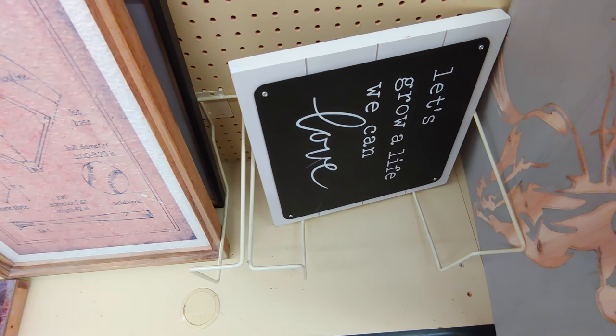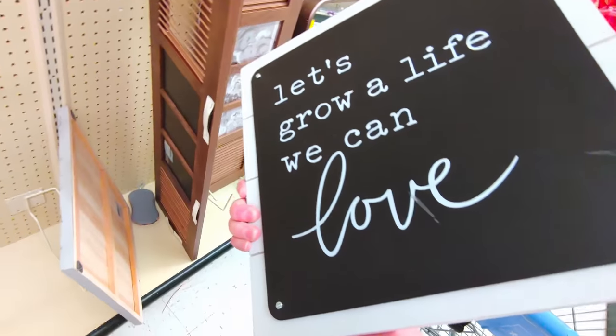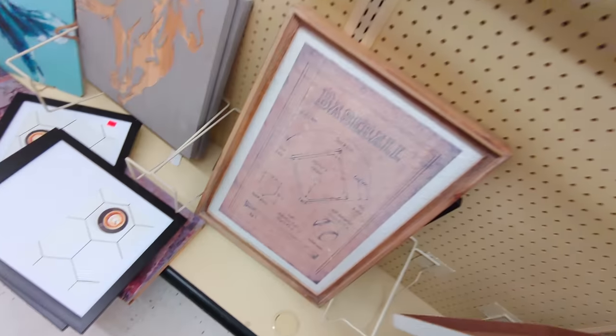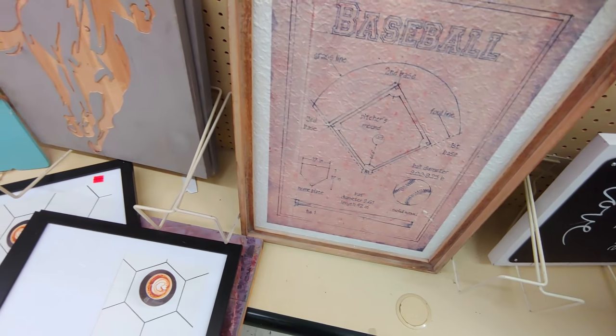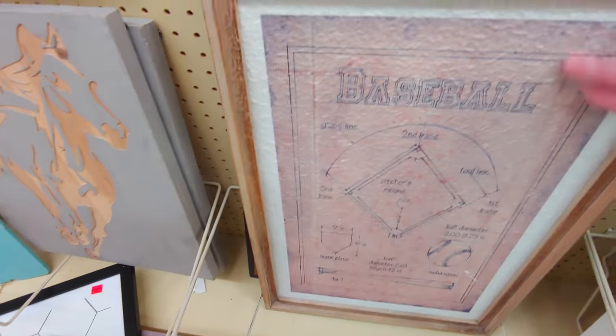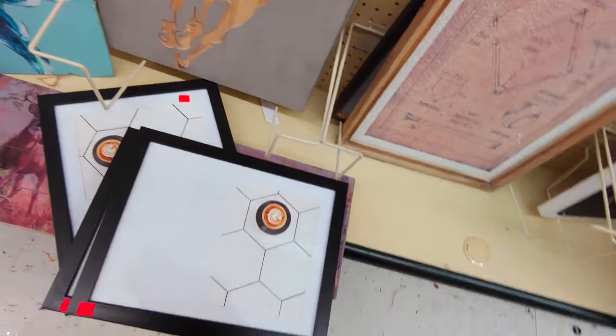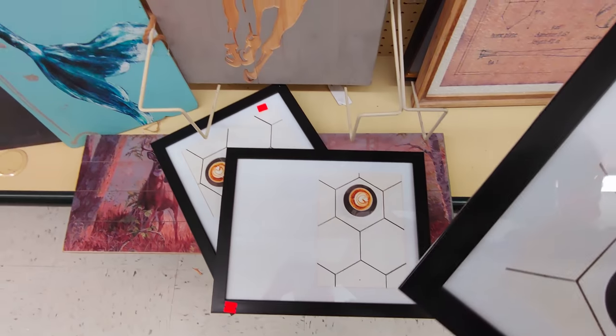This one says 'let's grow a life we can love' and would be $2.19 — so cute. This baseball one would be really cute for my son's room at $4.29; it looks like paper but has some kind of treatment over it. There's also something that looks like a cup of coffee or latte.